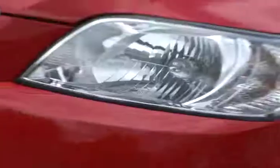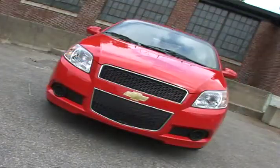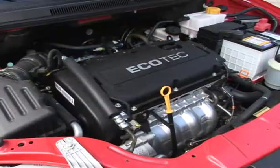While the sedan is a carryover, the hatchback has been redesigned for 2009, featuring a new front fascia with larger grille and more aggressive tail lights.